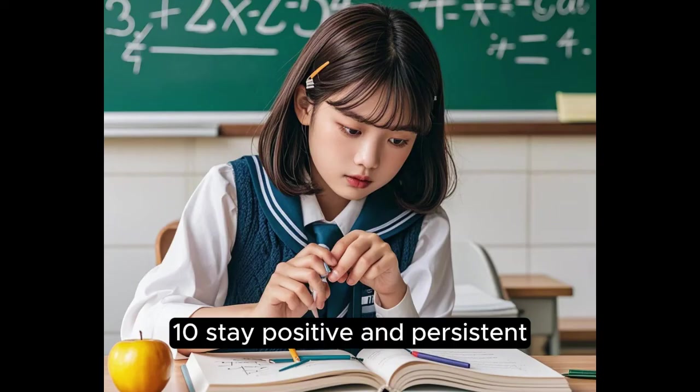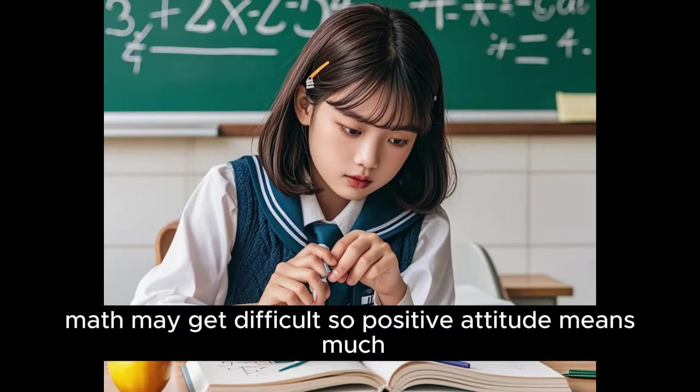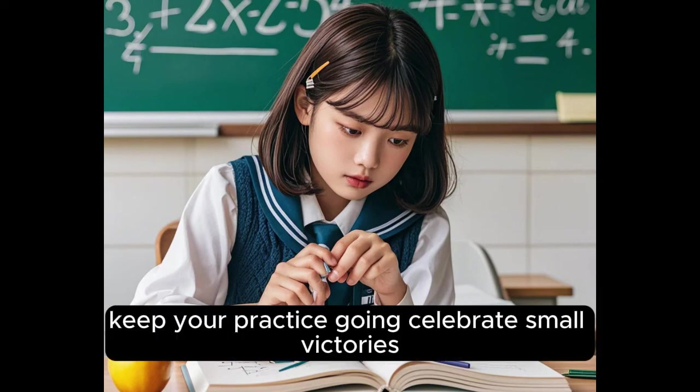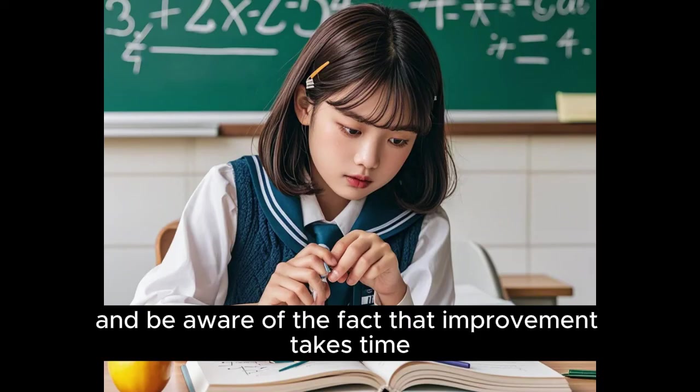10. Stay Positive and Persistent. Math may get difficult, so a positive attitude means much. Keep your practice going, celebrate small victories, and be aware of the fact that improvement takes time.